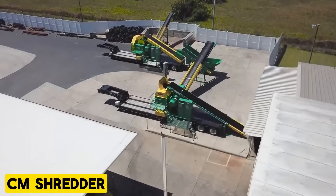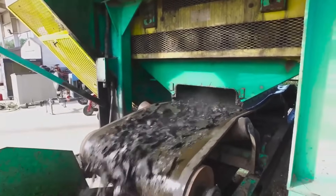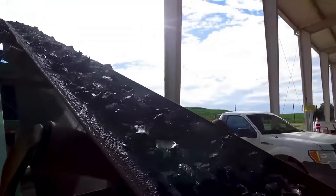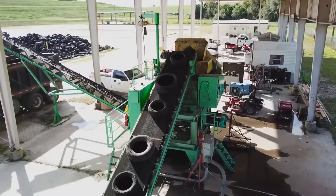CM Shredder. CM Primary Shredders are essential in the tire recycling industry, efficiently processing car, truck, and off-road tires into rough shreds for disposal. For larger OTR tires, pre-cutting or de-beading may be necessary before shredding.